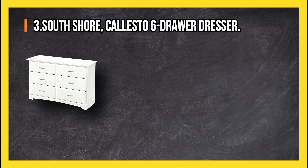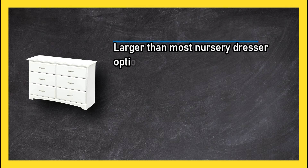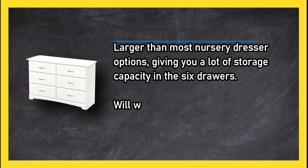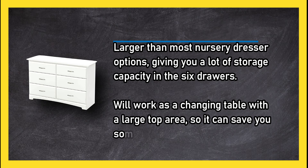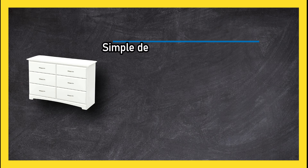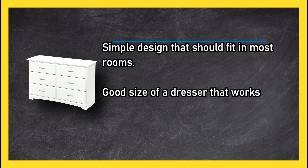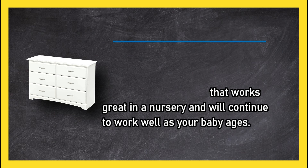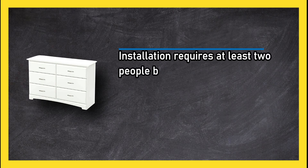At number three: the South Shore Calesto six-drawer dresser. Larger than most nursery dresser options, giving you a lot of storage capacity. The six drawers will work as a changing table with a large top area, so it can save you some space in your nursery. Simple design that should fit in most rooms — a good-sized dresser that works great in a nursery and will continue to work well as your baby ages. Installation requires at least two people because of heavy parts.